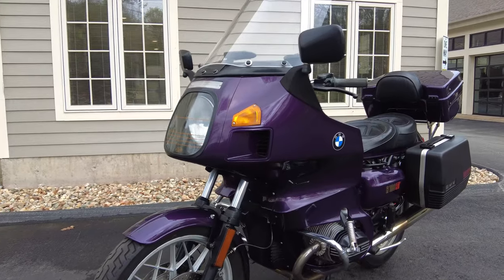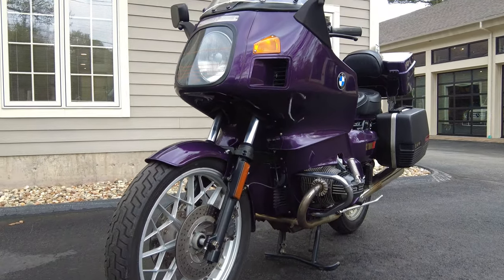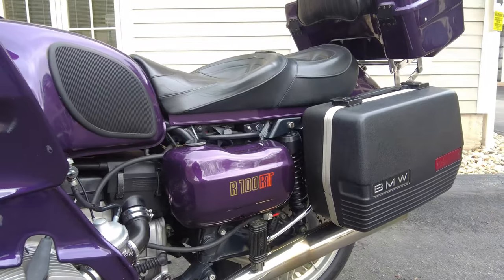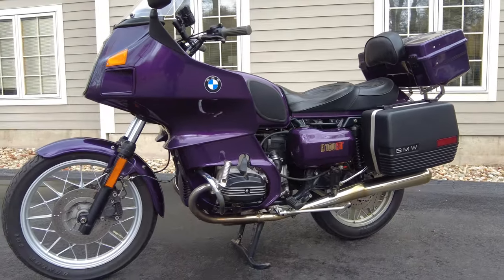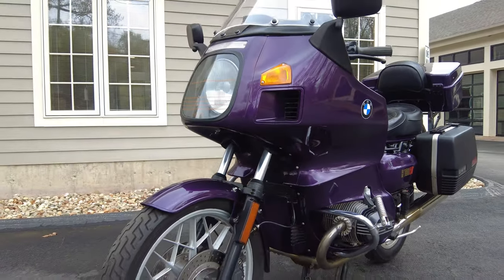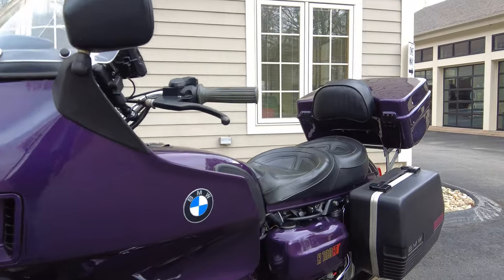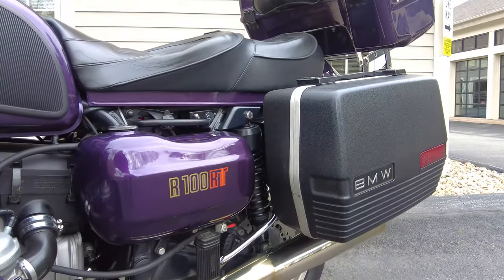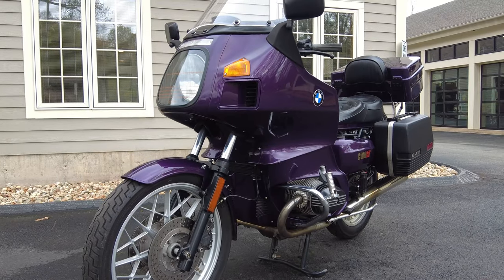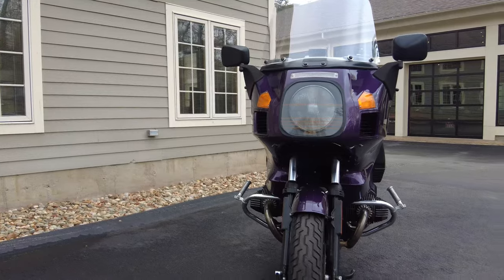We took this bike on a trade for our brand new Ural Gear Up from a local customer who has bought Urals from us in the past. He had it around a year. The owner before him was a bike and car enthusiast who was also an engineer who did all these improvements and upgrades to the bike. The owner we got it from missed being on three wheels, so he loved every second of this BMW but ultimately traded it in to get back on a Ural. He has a ton of information from the previous owner who did all the upgrades.